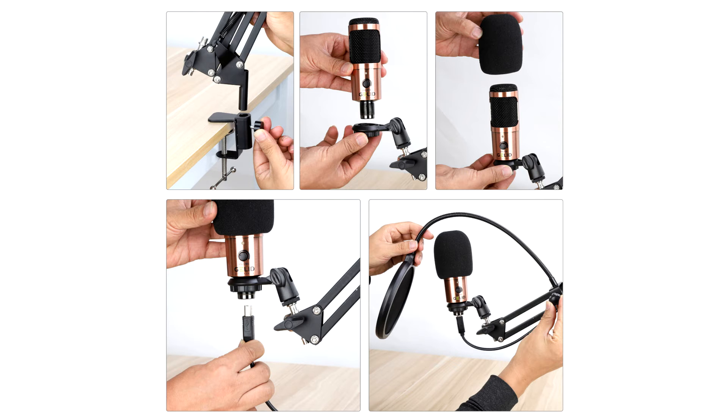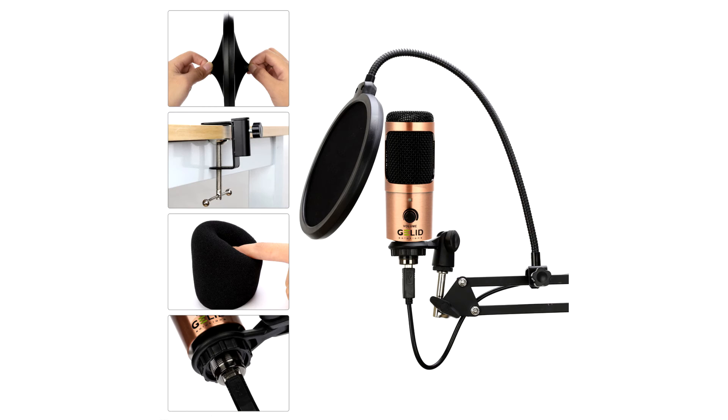It comes with a set of professional accessories spanning the flexible boom arm, pop filter, and foam windscreen, and offers USB plug-and-play connectivity that allows you to put the microphone to work and start high-quality recordings just in seconds.